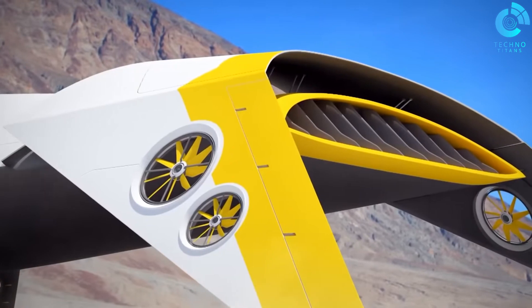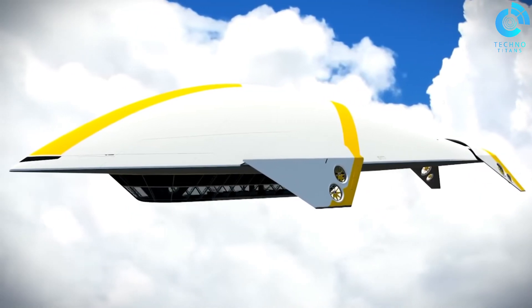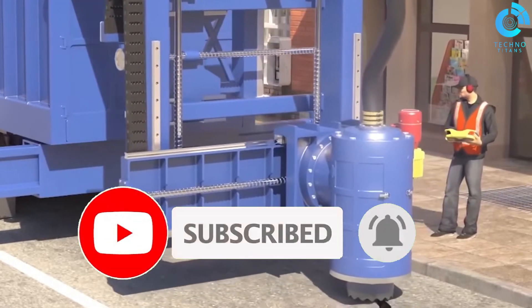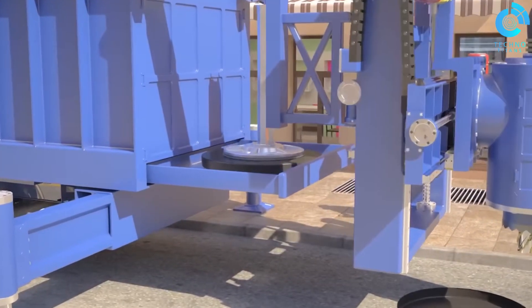Well, that wraps up our list of 12 cool gadgets you didn't know about. Which one was your favorite? Let us know in the comments below. Don't forget to like this video, subscribe to our channel, and hit the notification bell to stay updated on the latest in tech. Until next time, stay curious.